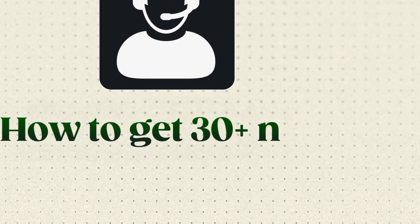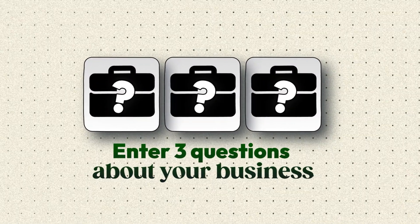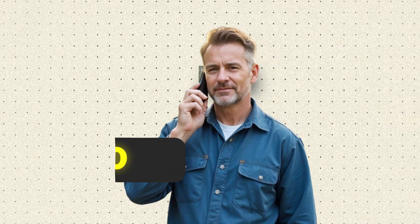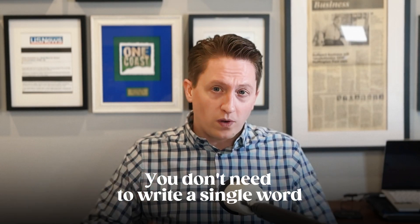I'm about to show you how to get 30 plus new customer calls every month using AI. All you need to do is answer three questions about your business and AI is going to do everything else — write your entire Google Business Profile, the descriptions, the posts, everything. My client Robert tried this last month; his phone went from two calls a day to over 10, at $200 a job. And the best part: you don't need to write a single word.